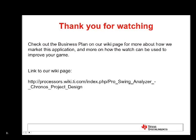Thanks, Matt. Thank you guys for watching. I hope you enjoyed our presentation on the ProSwing Analyzer. To learn more information, you can go to our wiki page and look at our detailed business plan and more pictures of our application. Thanks again for watching, and don't forget to vote for us on InfoLink.